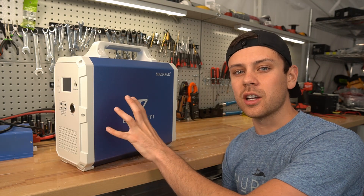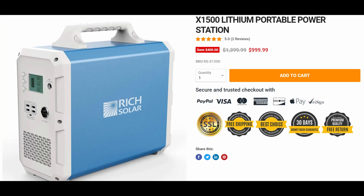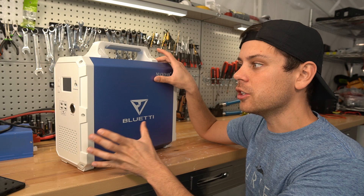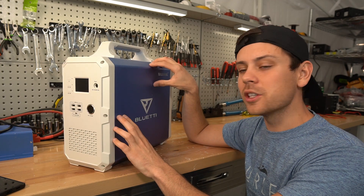Next update: this unit used to cost $1,300 but now Rich Solar actually supplies the same exact one for $1,000. It has Max Oak Bluetti branding but there are lots of companies that sell this — it is not a special unit, it is rebranded. So try to get the cheapest price possible when you buy this thing.